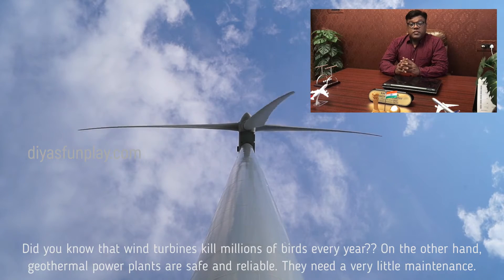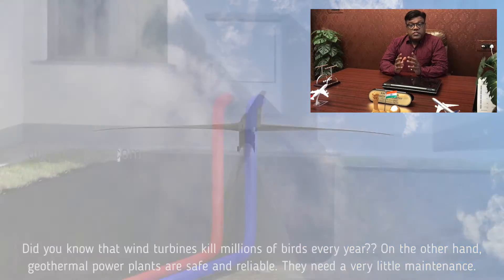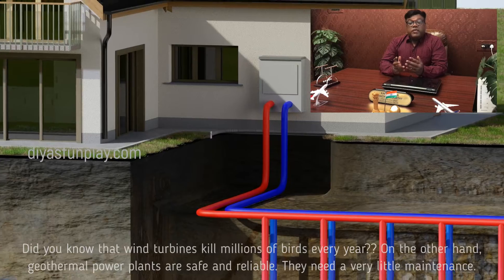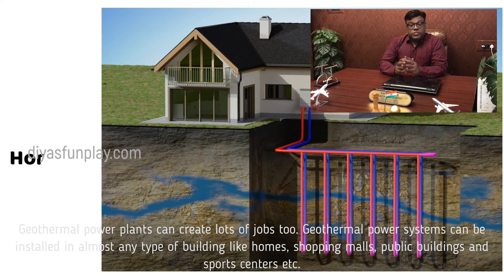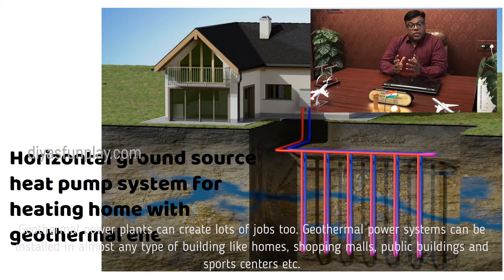Did you know that wind turbines kill millions of birds every year? On the other hand, geothermal power plants are safe and reliable — they need very little maintenance. Geothermal power plants can create lots of jobs too. Geothermal power systems can be installed in almost any type of building, like homes, shopping malls, public buildings, and sports centers.